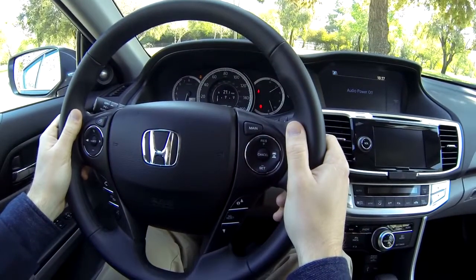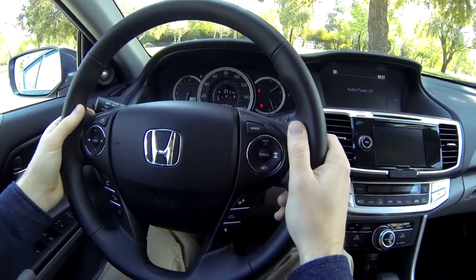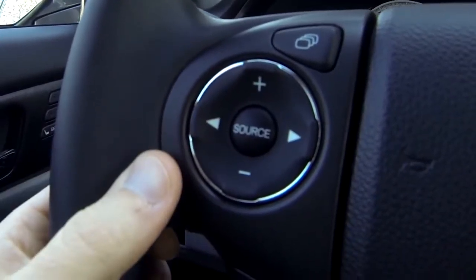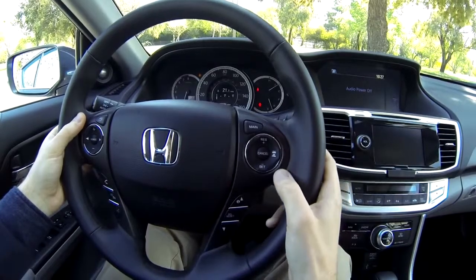The steering wheel has additional controls. These are for the Bluetooth hands-free phone system. These control the stereo and the multi-information display. This is for the trip computer.